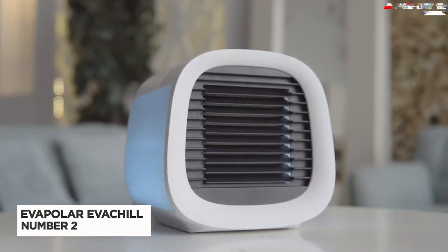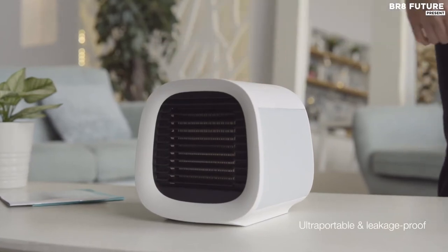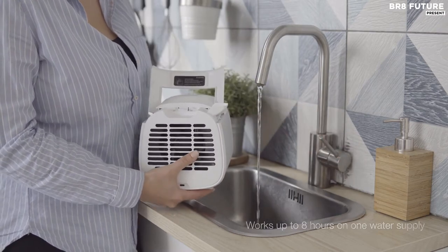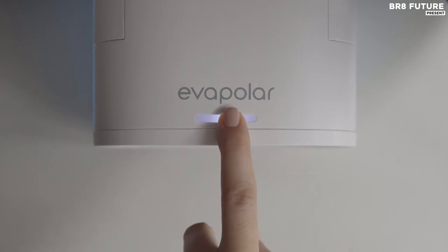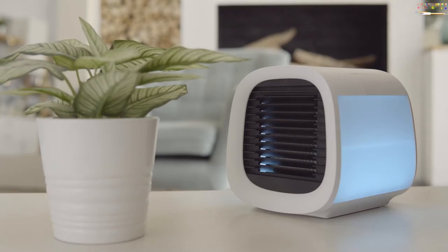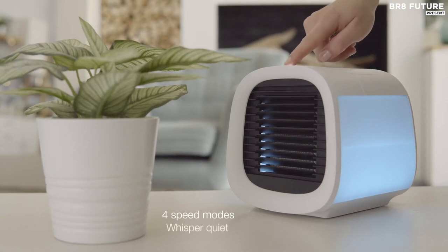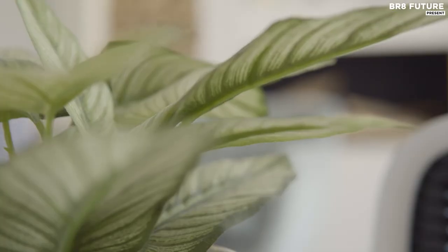Number 2: Evapolar Eva Chill. Evapolar is a personal evaporative air cooler — it doesn't take much effort or time for installation. Just pour water into the water tank, plug it in, and enjoy. People often can't agree on a regular wall AC temperature and have to share it with the whole office. Now you can have your own cooling device. Evapolar creates the most comfortable climate for a person working, like your personal small lake that creates a natural breeze, spreading coolness smoothly the same way air cools in nature.